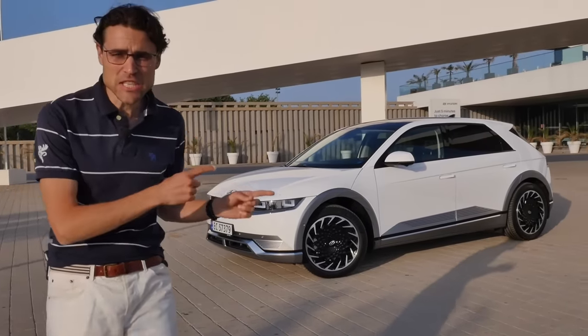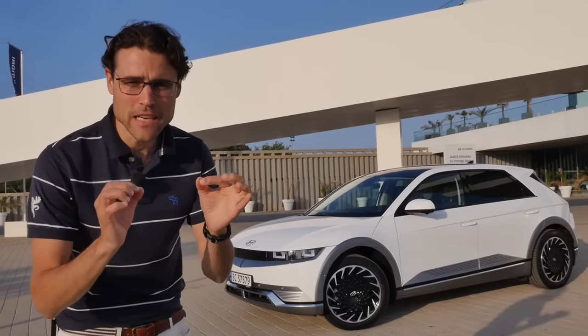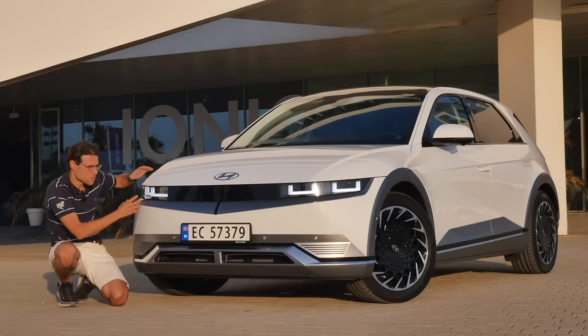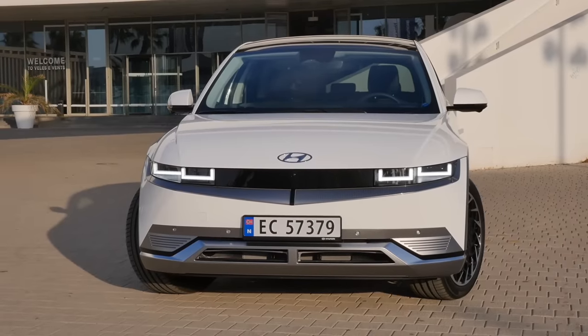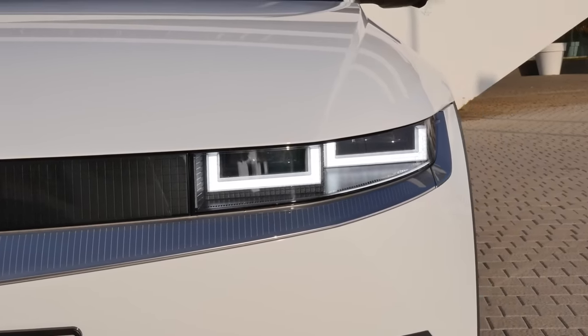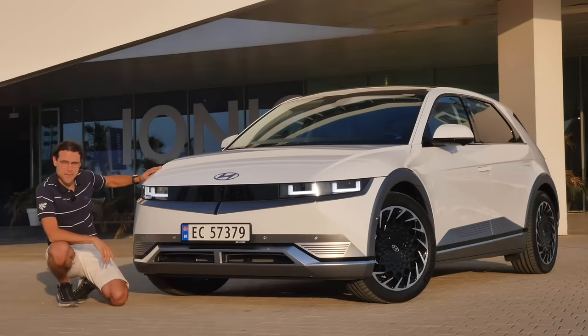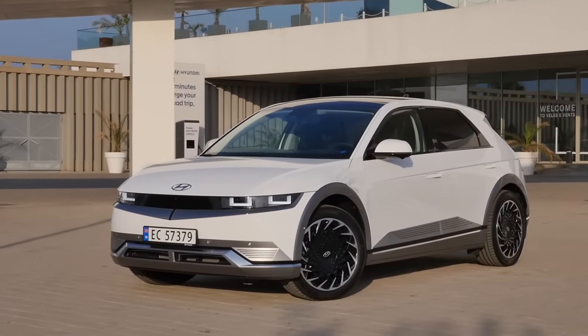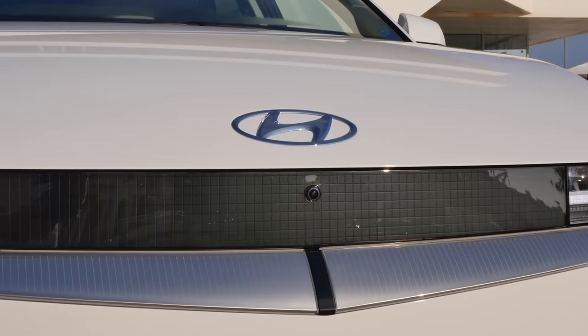Exterior, interior and driving of the Hyundai Ioniq 5 — is this now the best electric vehicle for price/performance? The front retro design is really awesome, with rectangular daytime running lights as a spicy element and LED headlamps as standard.